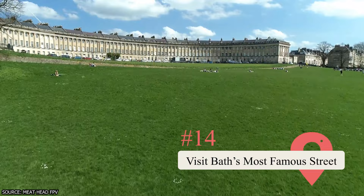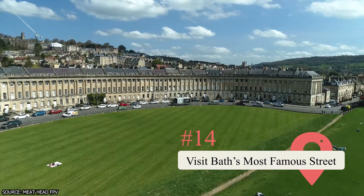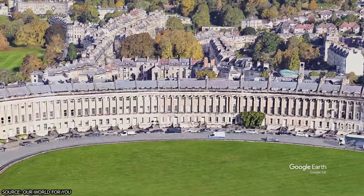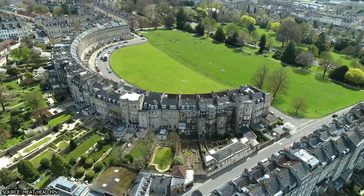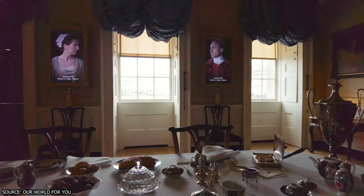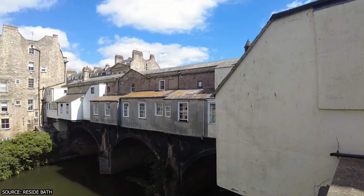Visit Bath's most famous street, the Royal Crescent. A curving street of 30 uniform Georgian townhouses built in the 1770s, the Royal Crescent is one of England's most iconic thoroughfares and one of Bath's most recognizable landmarks. The row of houses looks almost identical to how it did 250 years ago, making it a popular attraction for history buffs and architecture enthusiasts. While most of the townhouses are privately owned, visitors can explore Number One Royal Crescent, which has been transformed into a museum.